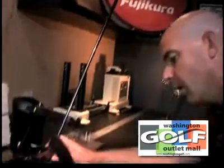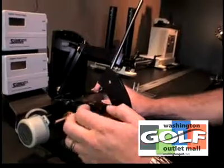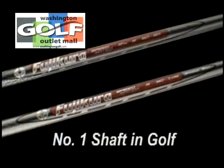To top it all off, every Air Force One comes to you with a speed-rated shaft from Fujikura, the number one shaft in golf.